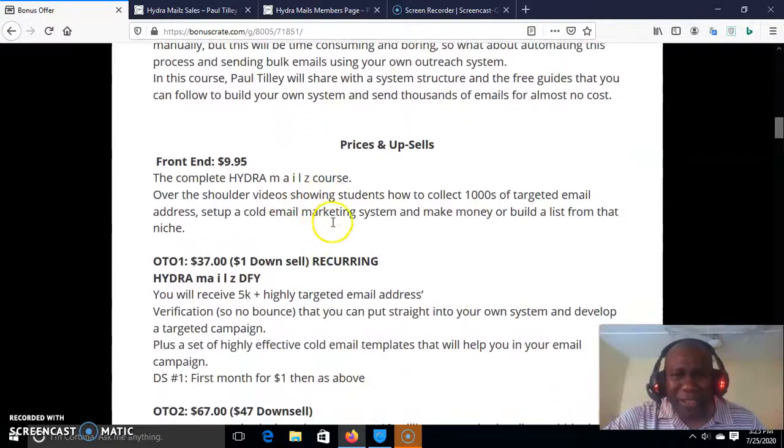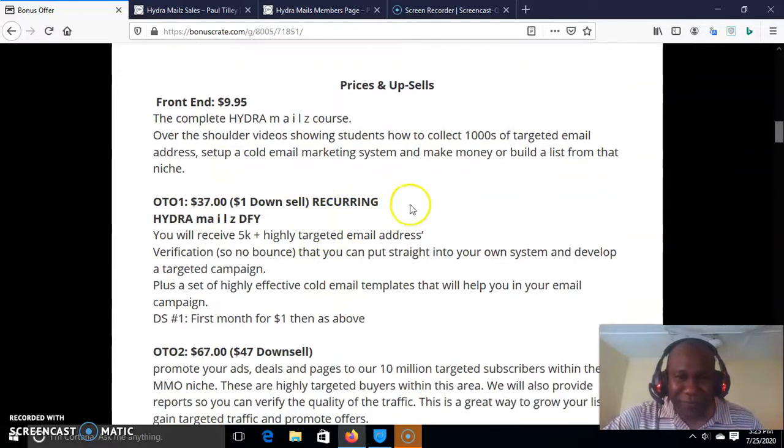Let's quickly check the prices. The front end is just $9.95 — absolutely no-brainer. This is the complete Andra Mails course: over-the-shoulder video training on how to collect 1,000s of targeted email addresses, set up a cold email marketing system, and make money or build a list from that niche.